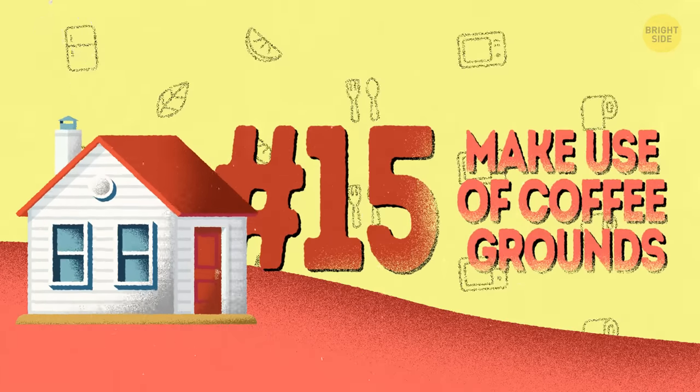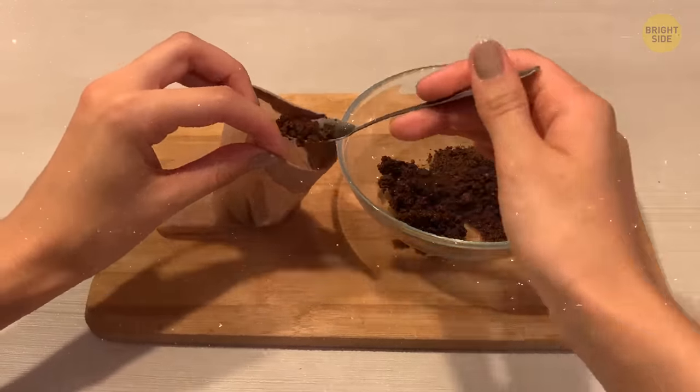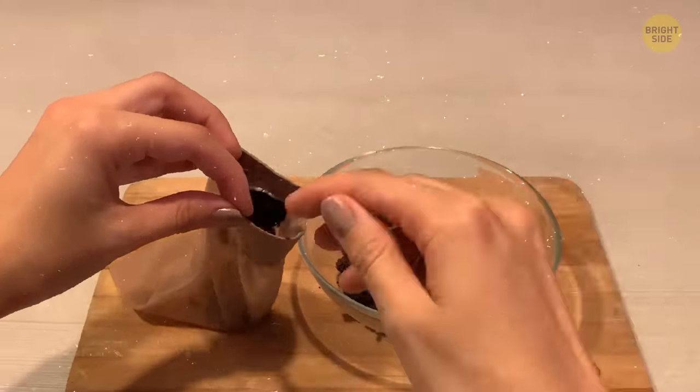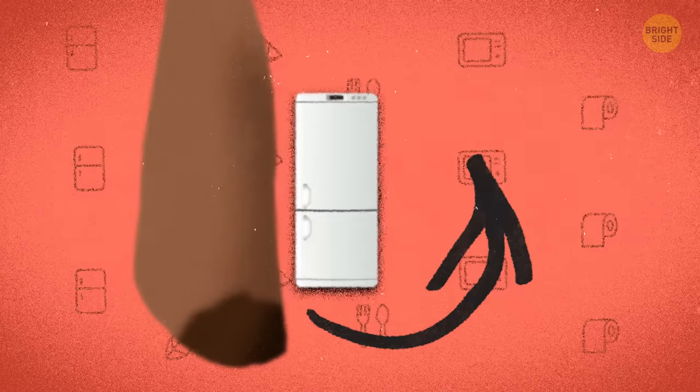15. Make use of coffee grounds. The coffee aroma is so strong it'll take over any unpleasant stinking in your fridge. Stuff a nylon stocking with coffee grounds and keep it in the back of the fridge for a natural deodorizing effect.